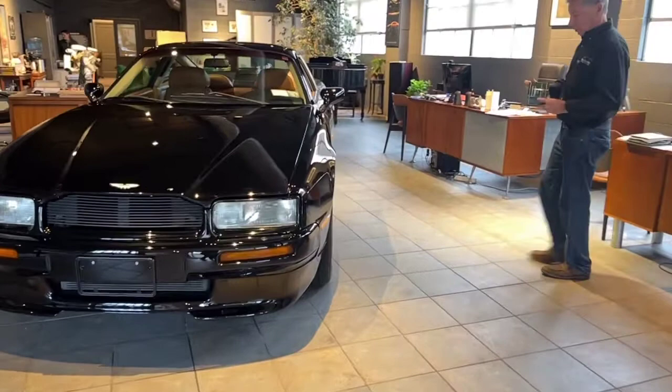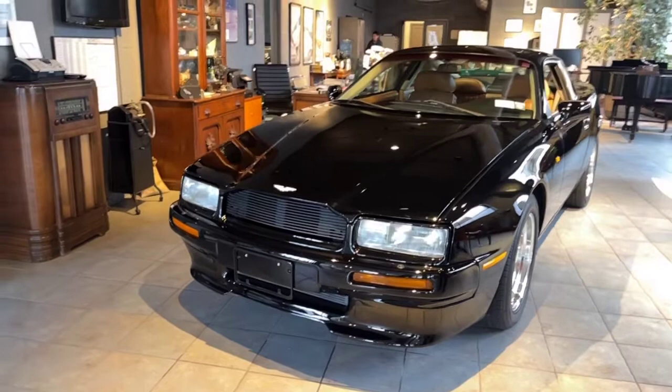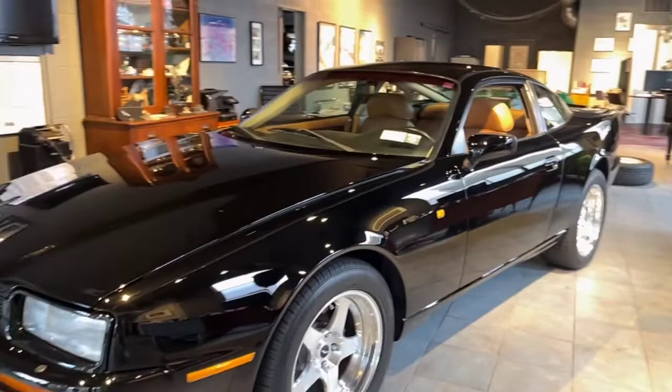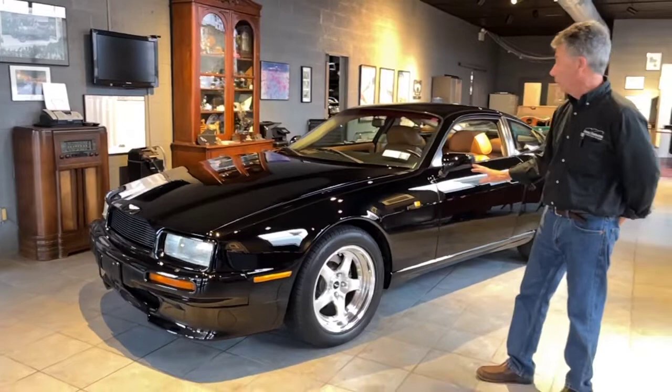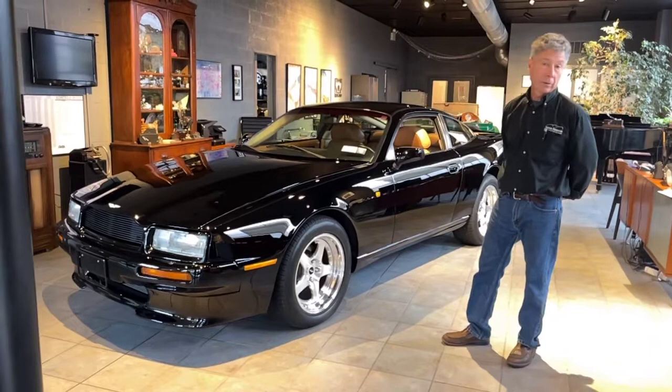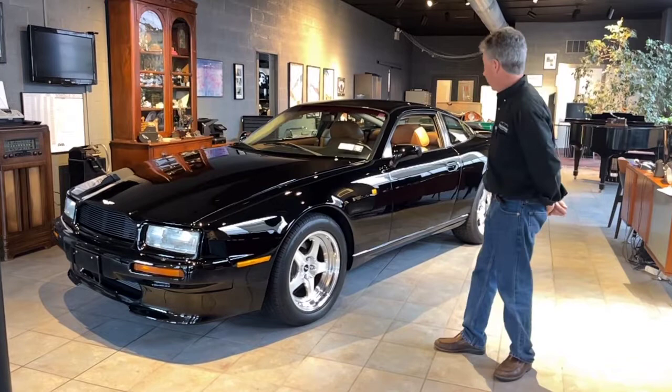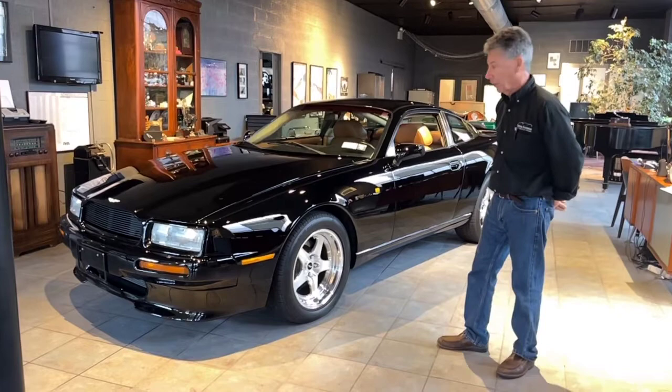We do have original records on the car. It was sold by Star Motor Company in Houston, Texas, and the first owner bought the car on 6/26/91 — that's when delivery happened. The second owner bought the car around 1999 and has owned it since then. We recently purchased it from him. This is a well-known car in the New York and New England Aston Martin Owners Club. He and his wife were very involved in the club. He has several Astons. This car was taken to the annual show and won first place preservation award. So it's a well-known, well-documented car with 19,000 miles on it.